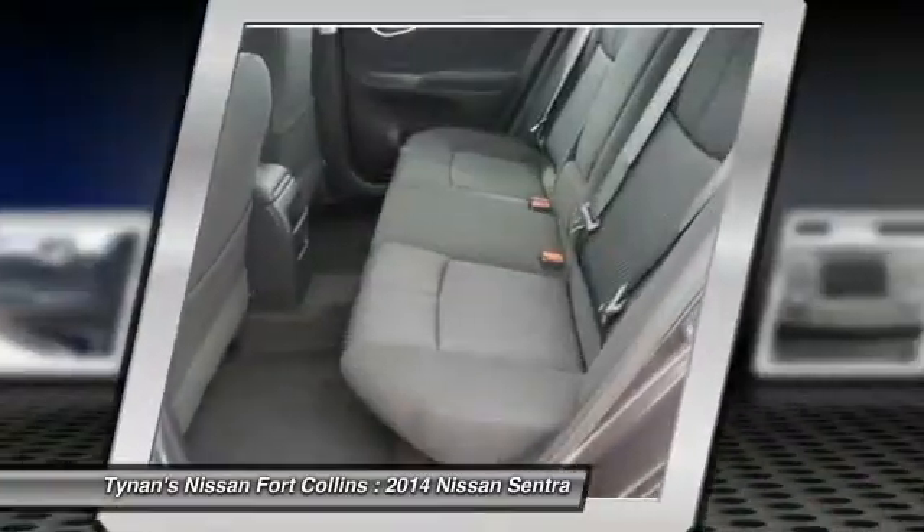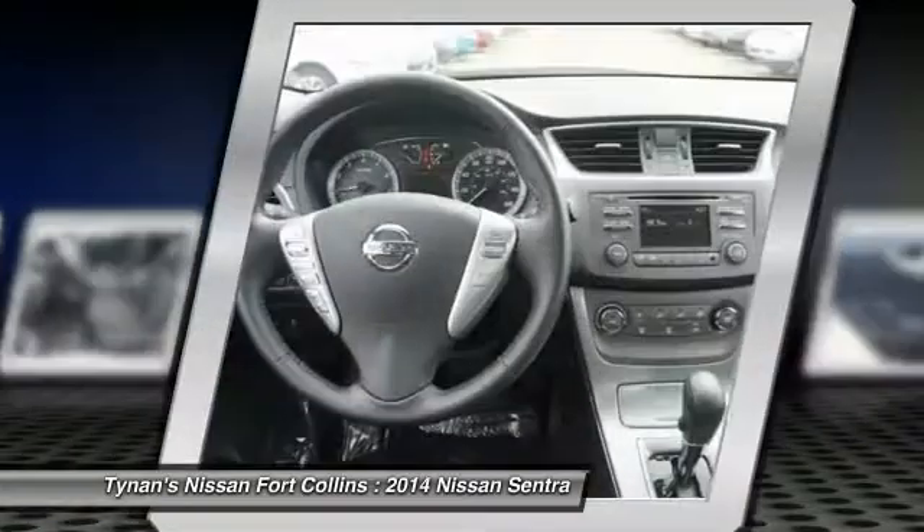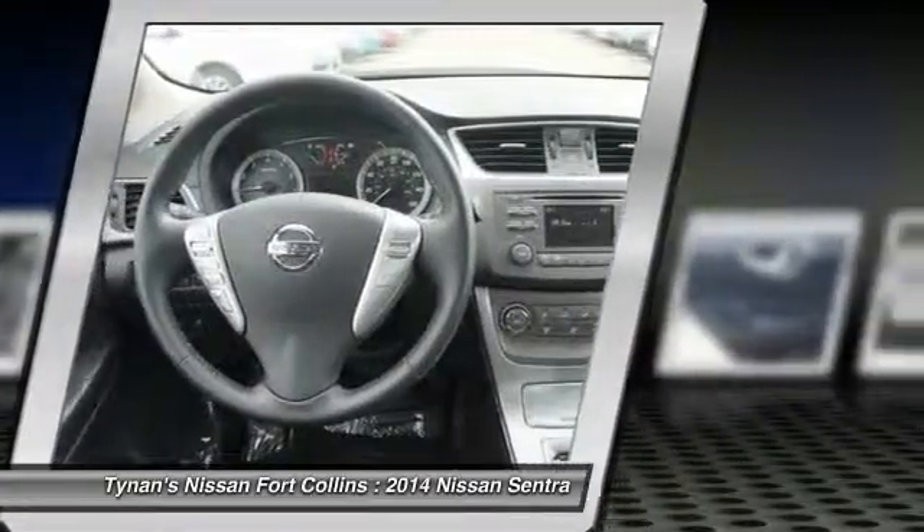Fog lamps, passenger airbag, power windows, remote power door locks, trip computer.